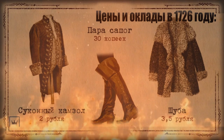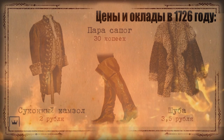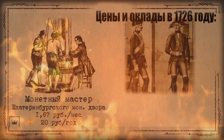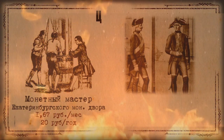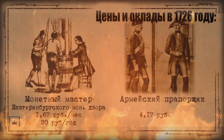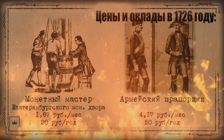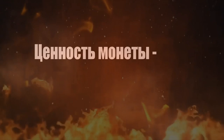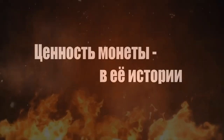As in modern times, not everyone could afford to buy a fur coat for themselves or their family. For example, the salary of a coin master at the Yekaterinburg Mint was only 20 rubles per year — just over one and a half rubles per month. An army ensign earned more, averaging 50 rubles per year. From all this, one should remember: the true value of a coin is its history.